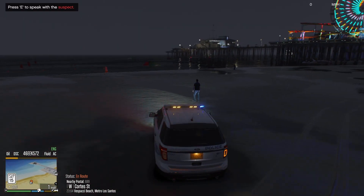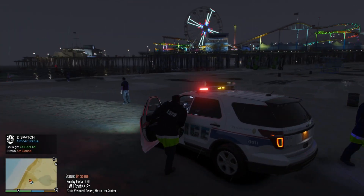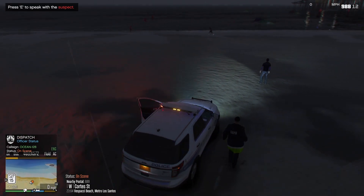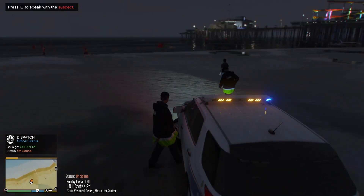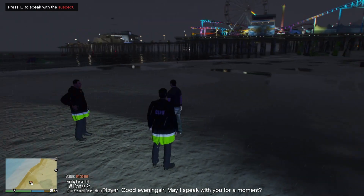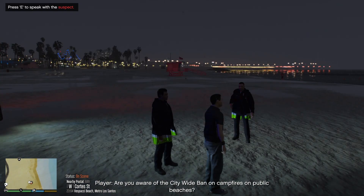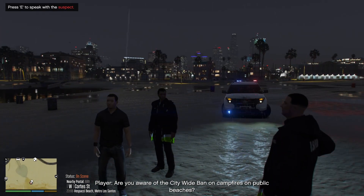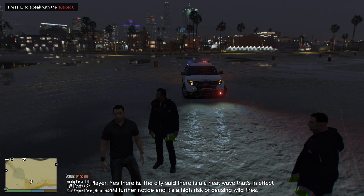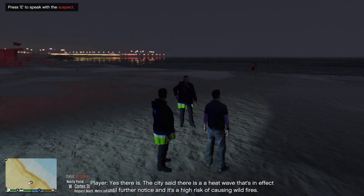Show us on scene, 689 Quarters Street. Copy that, Ocean 128, proceed with caution. Hey sir, what's going on? Good evening sir, may I speak with you for a moment? Good evening to you as well, officer. What seems to be the problem? Are you aware of the citywide ban on campfires on public beaches? No officer, is there really a ban on campfires on beaches? Yes, there is. The city said there is a heat wave in effect until further notice and it's a high risk of causing wildfires.